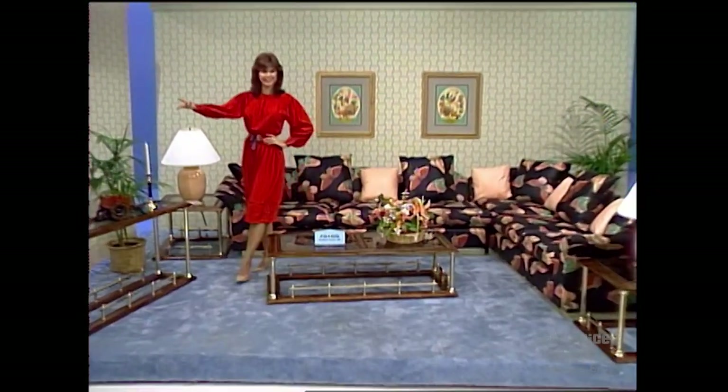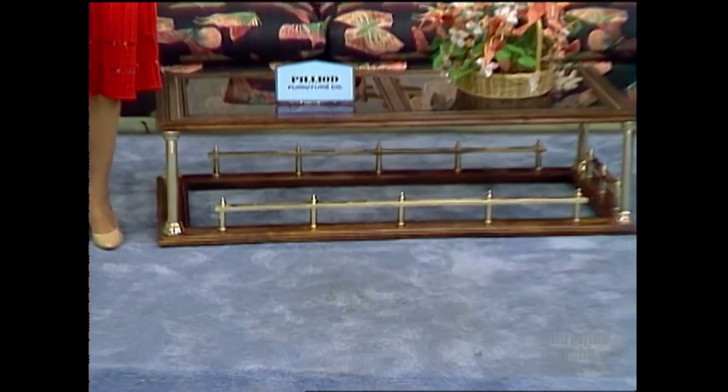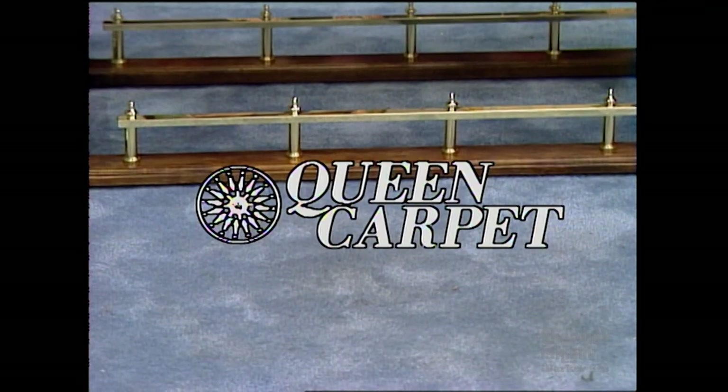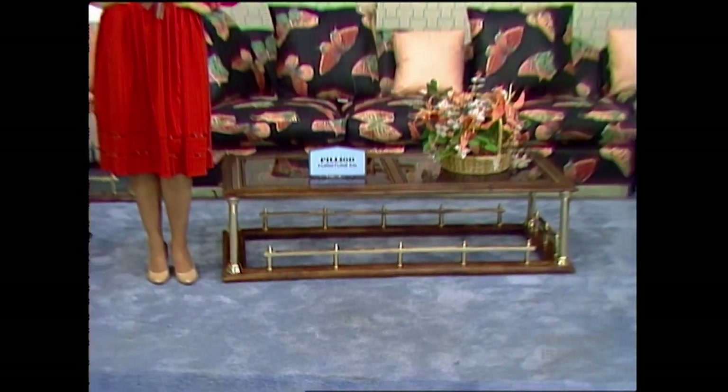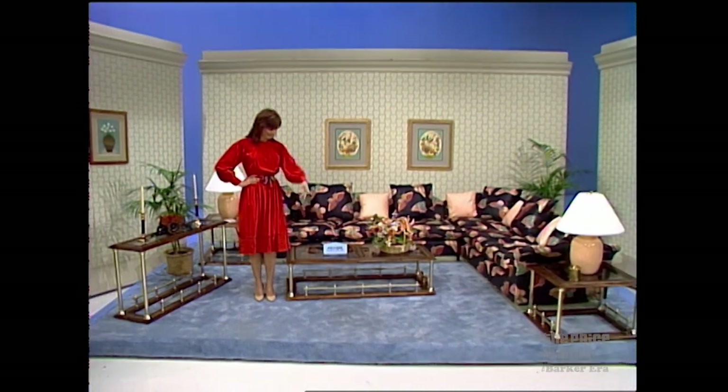And to fill your room with luxury, 35 square yards of carpeting from Queen Carpet — luxurious carpeting with built-in stain and dirt protection to suit any active lifestyle and retain its unique beauty. Special features from Queen Carpet.